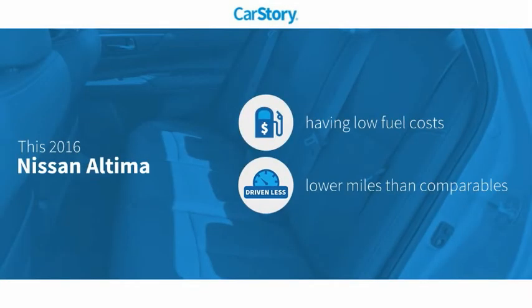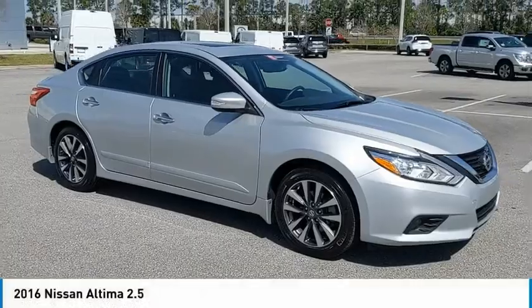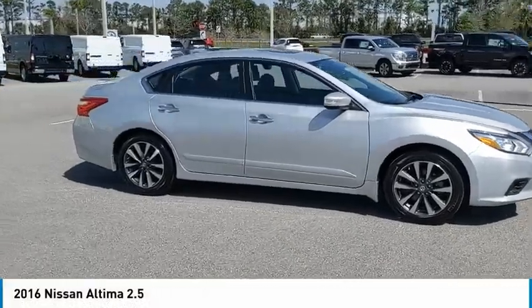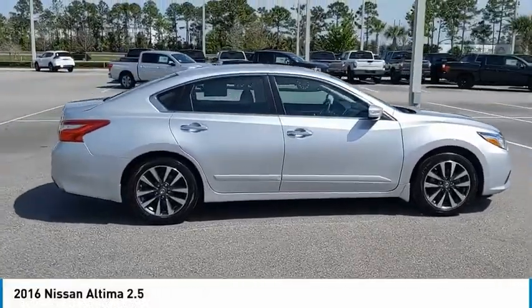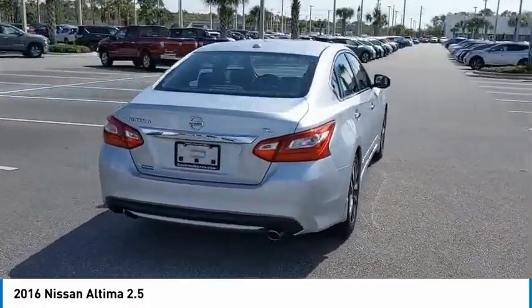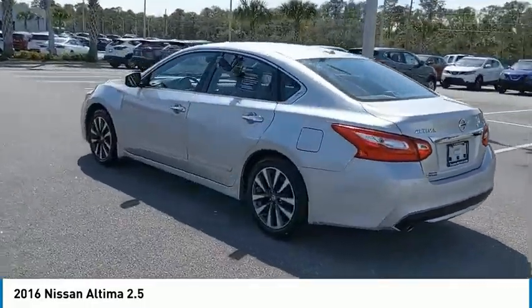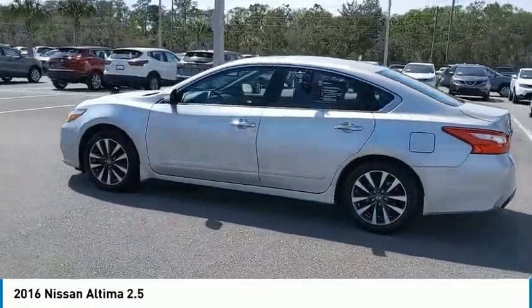CarStory research indicates this vehicle as having low monthly fuel costs, low miles, and has been listed as an IIHS top safety pick with these ratings. Let's see this Ford Rams car first hand.